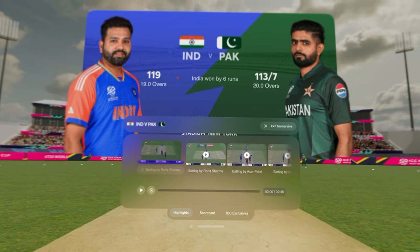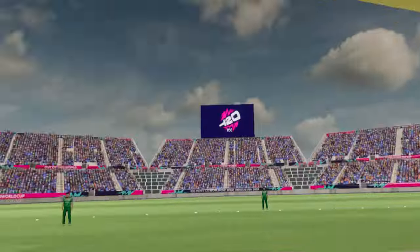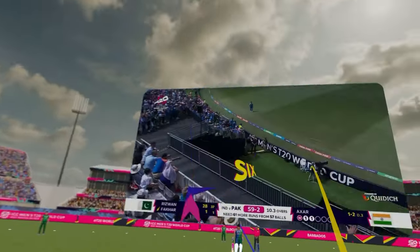Ladies and gentlemen, welcome to the Nassau County International Cricket Stadium. The thing I love is watching people put on their device for the first time. The first time they face a ball, you can see them actually flinch because the ball zips past their nose at 150kph — the same speed as being in a match. It's starting to give people a feel of what it's like to face the world's greatest balls.